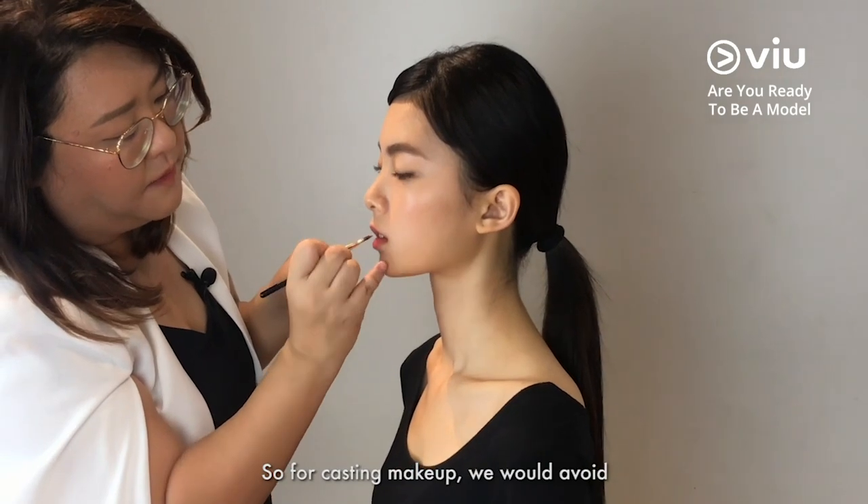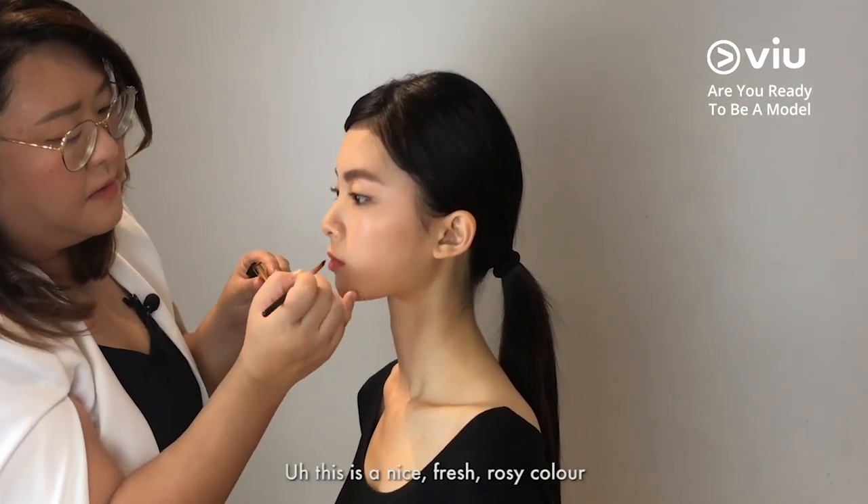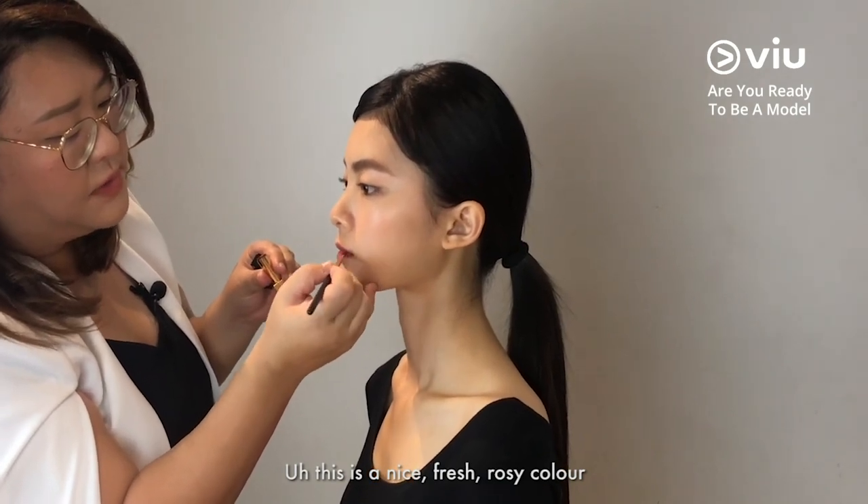For casting makeup, we will avoid anything too pink or too red. This is a nice, fresh, rosy color.